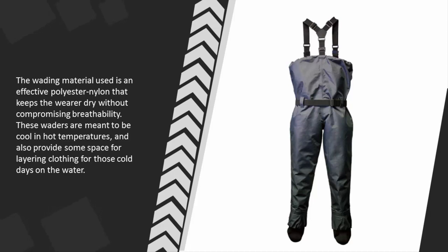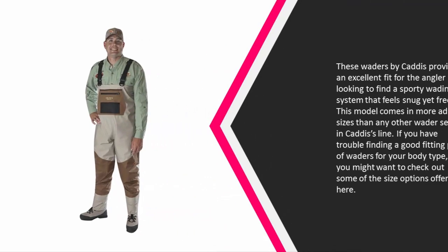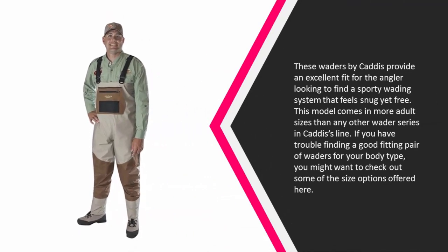These waders are meant to be cool in hot temperatures and also provide some space for layering clothing for those cold days on the water. Coming in at number one, these waders by Caddis provide an excellent fit for the angler looking for a sporty wading system that feels snug yet free. This model comes in more adult sizes than any other wader series in Caddis's line.